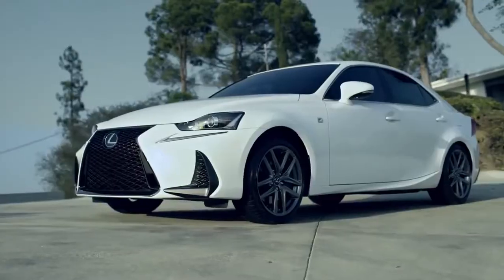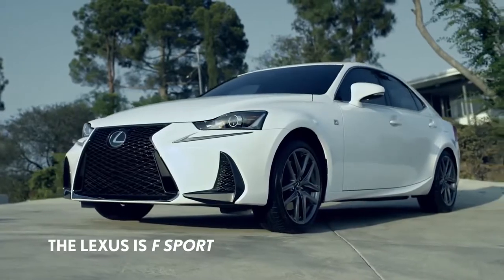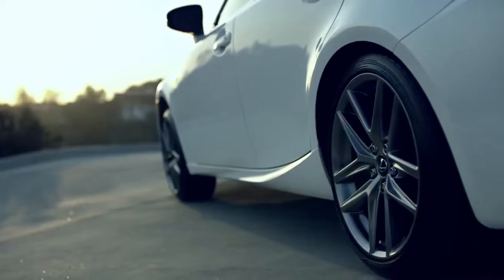The IS F-Sport takes the style of the IS to the next level, with a radically restyled full-faced mesh grille and massive cooling ducts that help reduce brake fade, and unique alloy wheels.